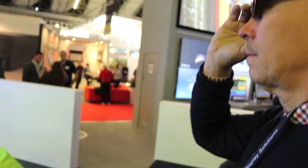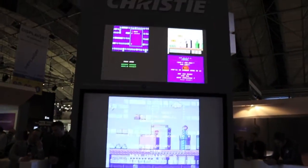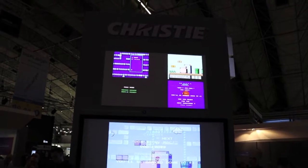At this show, we're also showing some additional capabilities of our technologies. Christie View allows multiple people to see different images on the same screen. We're also showing Guardian, which is a camera-based system that allows for the control of shifted images on a screen where they get corrected.